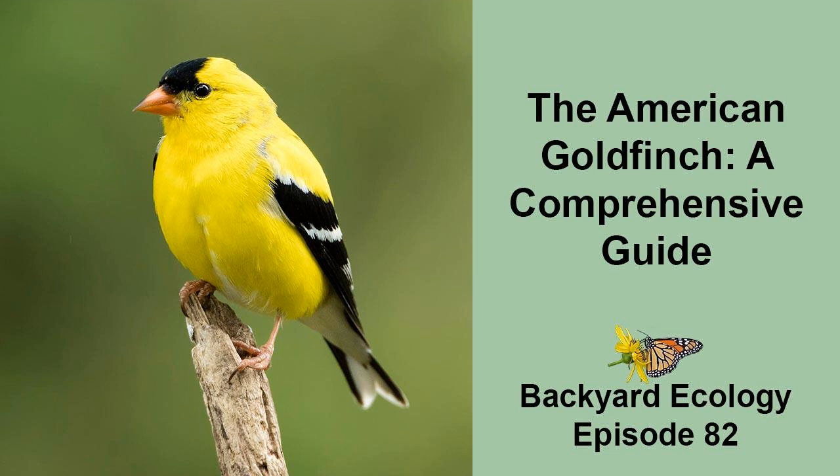Goldfinches often travel in flocks and frequently call as they fly away. I've heard the flight call described as sounding something like "potato chip." I don't hear it that way, but I don't have a better way to describe it either. To me, it's just sort of a simple, bouncy call.